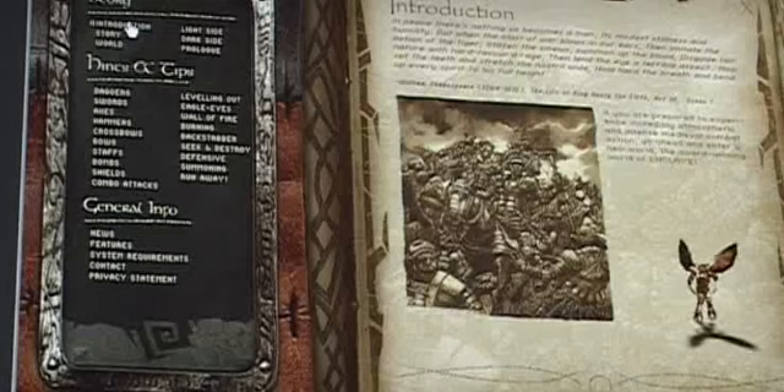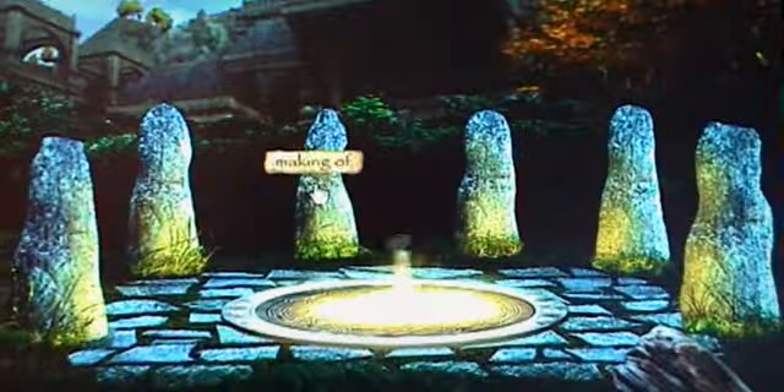When creating the Enclave site, the idea was that you would enter an enchanted circle of rocks as a character from the game, and that would be the navigation system for the site, because we wanted to avoid traditional navigation with just plain buttons.